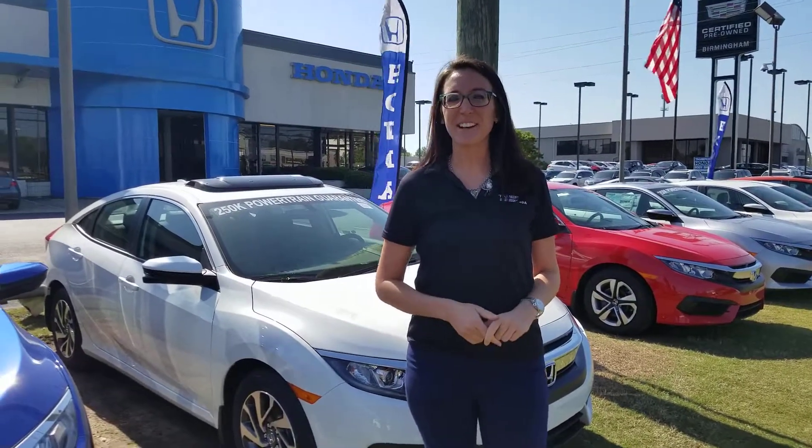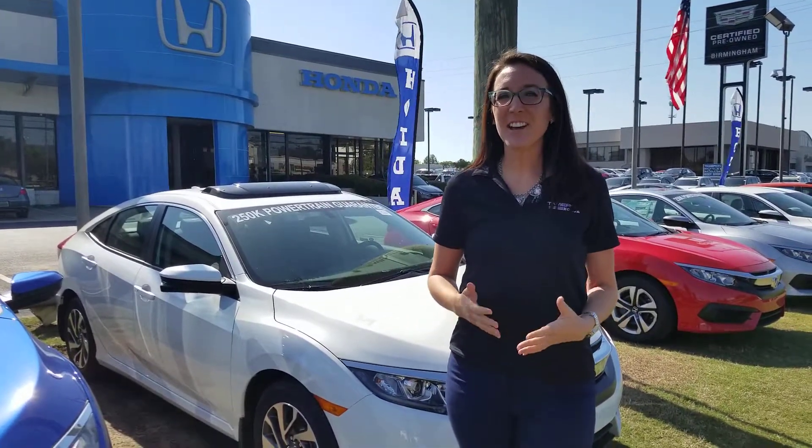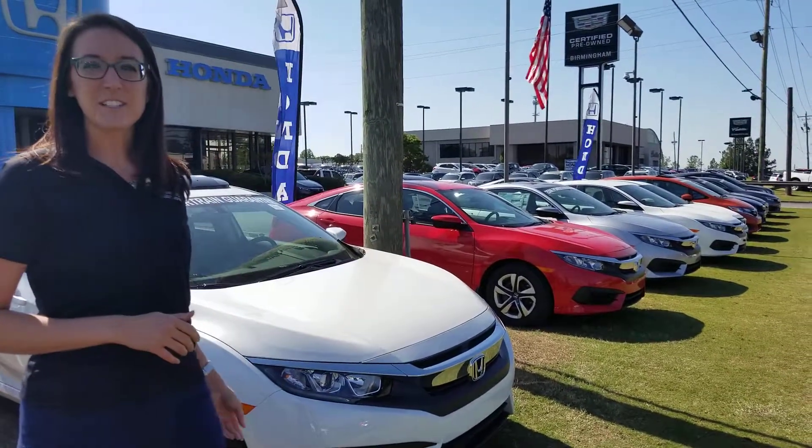Hi Lisa, it's Erica from Tamron Honda. I just wanted to take a second to introduce myself as well as the 2018 Honda Civic. We've got tons in stock. We are Alabama's number one volume dealership, so we're going to have every color and trim level available to you. I have a small hint of my inventory right here behind me, as you can see.